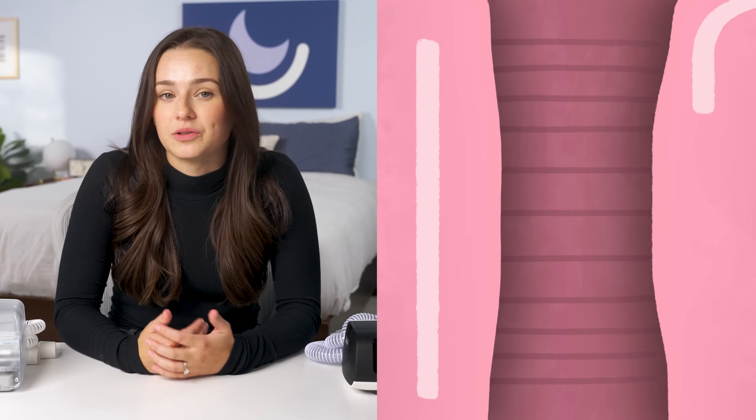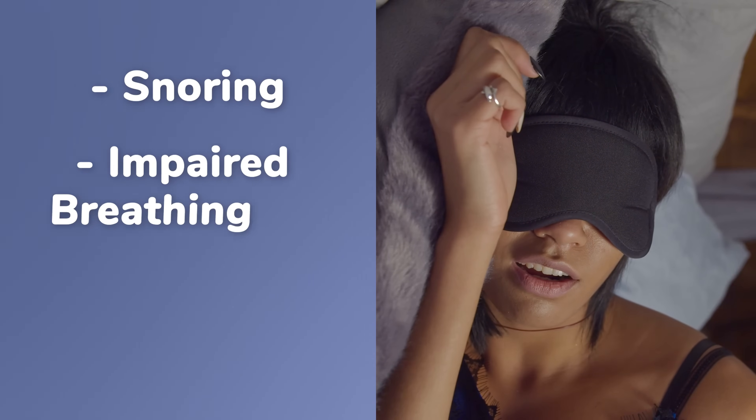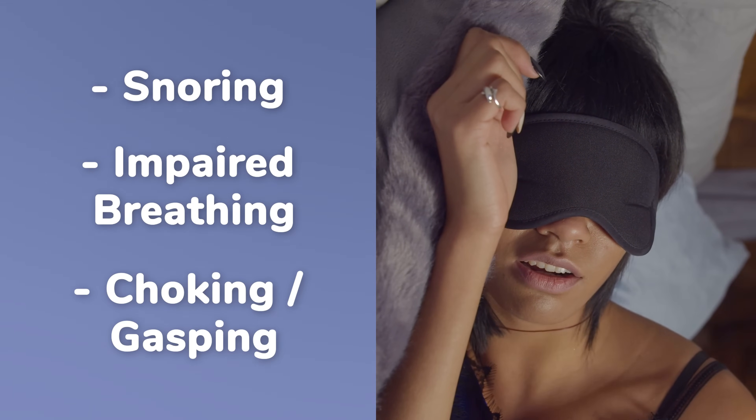Let's start with CPAP. This stands for Continuous Positive Airway Pressure, and the key word here is continuous. When you have sleep apnea, your airway narrows at night, which can cause snoring, impaired breathing, and often choking or gasping.